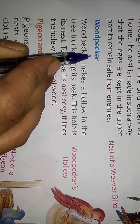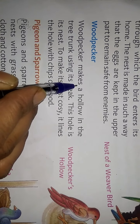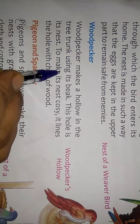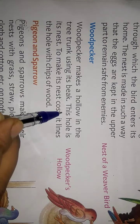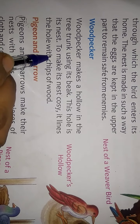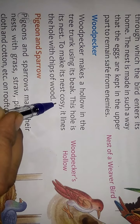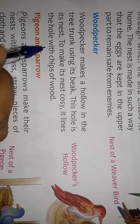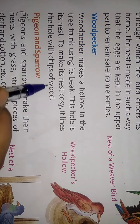The Woodpecker makes a hole in the tree trunk using its beak, and this hole is its nest. To make its nest cozy, it lines the hole with chips of wood.